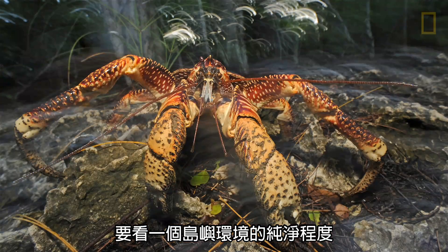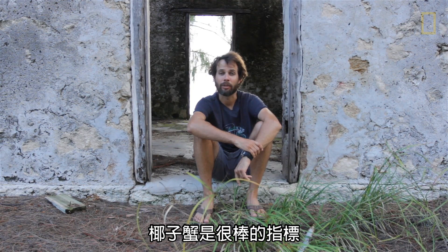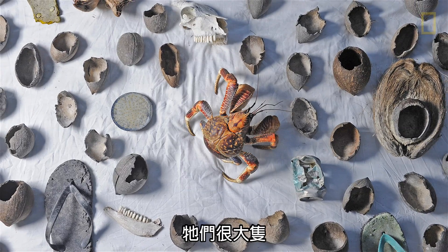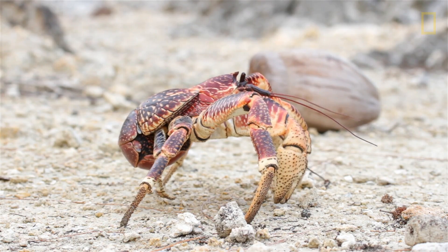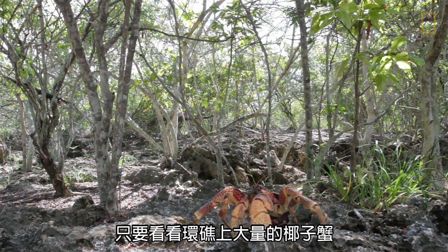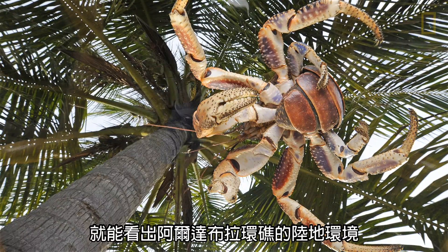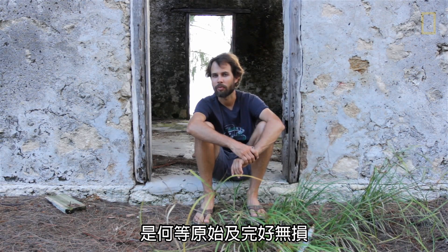Coconut crabs are a really good indicator of how untouched and how pristine an island environment really is. They're large, they're fairly predictable, they're pretty slow, and they taste phenomenal — I've heard. And looking at the sheer number of coconut crabs on the atoll, it really illustrates how untouched and how intact Aldabra's terrestrial environment really is.